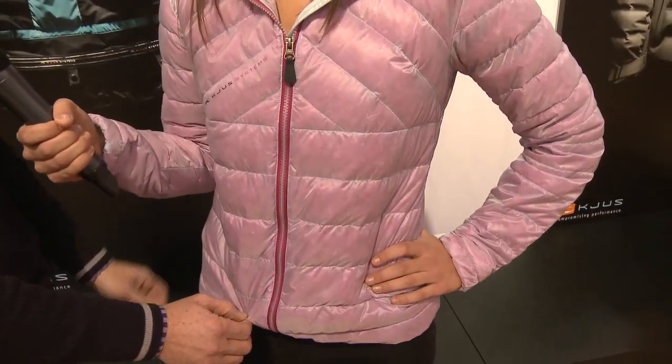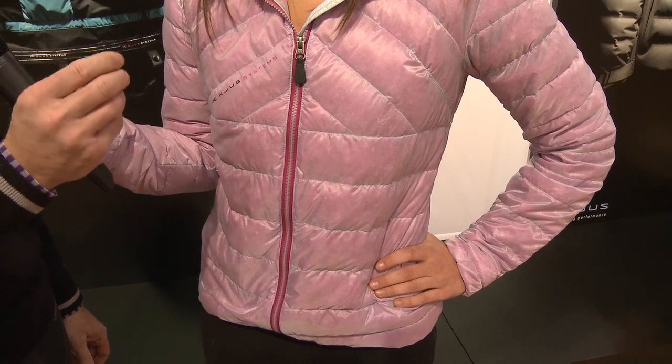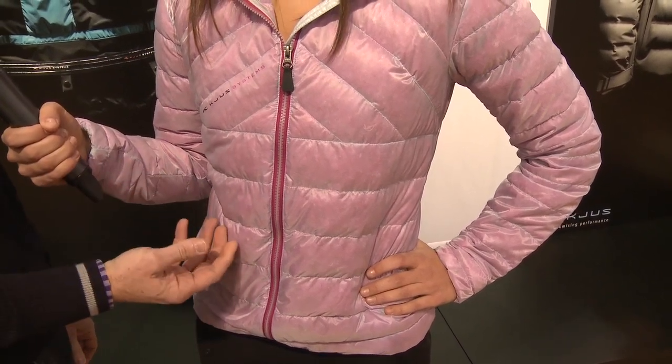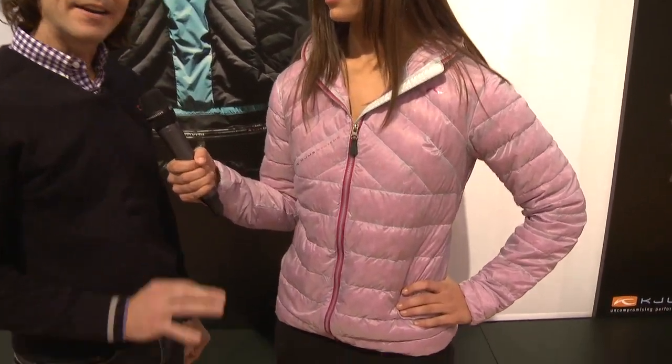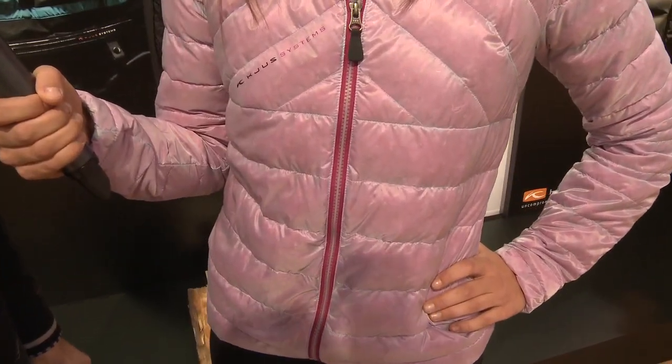The Chromatic jacket is new for us this year. We used a translucent exterior fabric and then dyed the down on the inside, so in this particular color it's red or pink as it appears, with a contrasting zipper that's also waterproof. It's about an 800 fill.